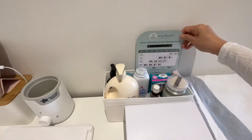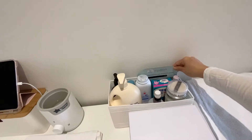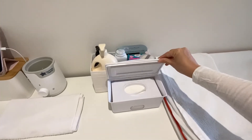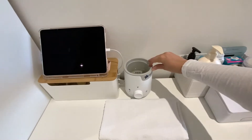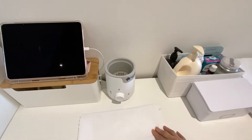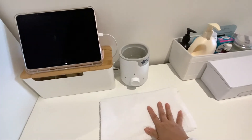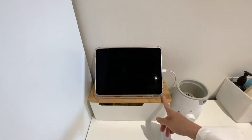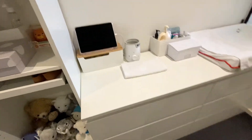I also have the Ergo Pouch temperature guide which helps me identify how thick of clothing Kaden should be wearing at night. Then there are wipes, a Tommee Tippee bottle warmer, and a towel just to wipe the bottle after heating. I have the iPad here to play music or white noise when he's sleeping, and the wire organizer is from Amazon.